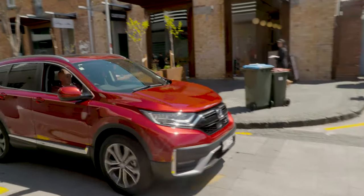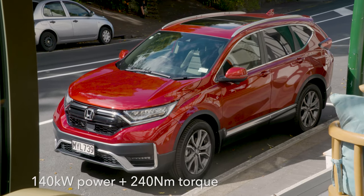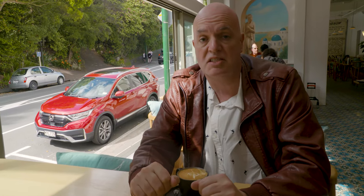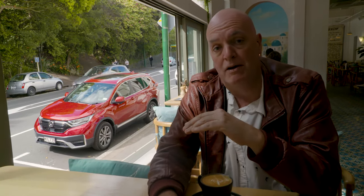As to the outputs, these are fairly straightforward and simple. We're looking at 140 kilowatts of power and around about 240 newton metres of torque, all of which is nice and smooth, and it does re-emphasise the fact that we've got a very refined powertrain.